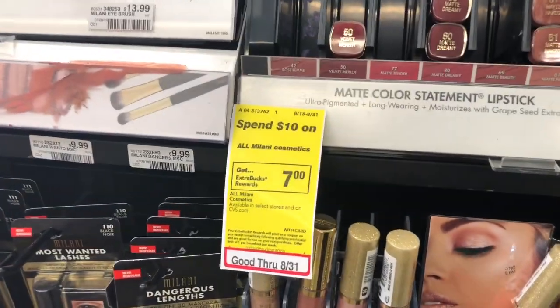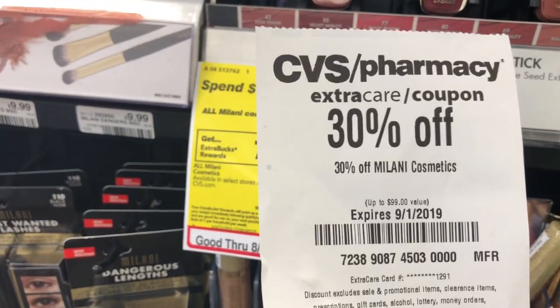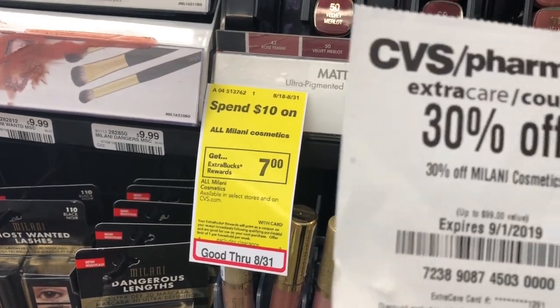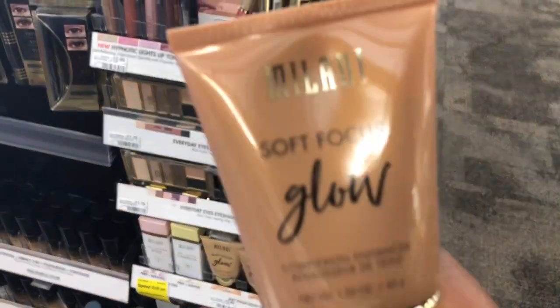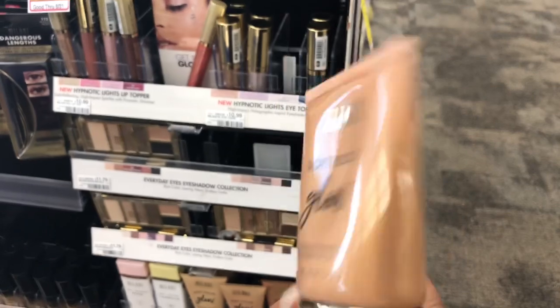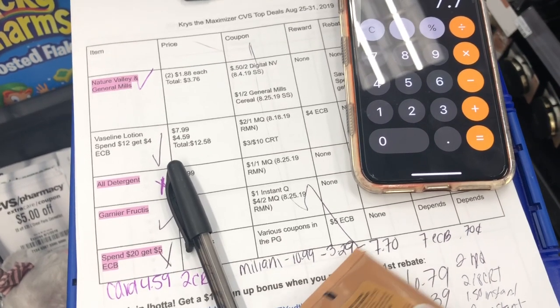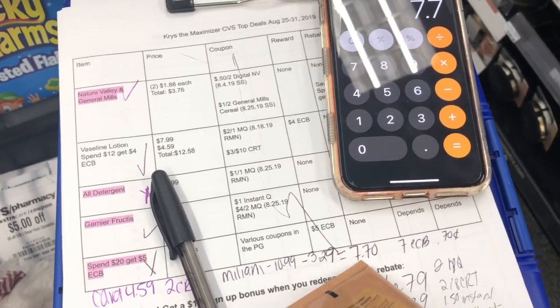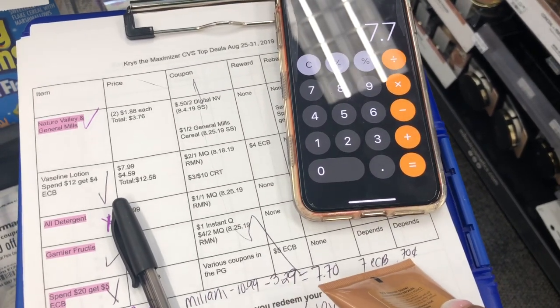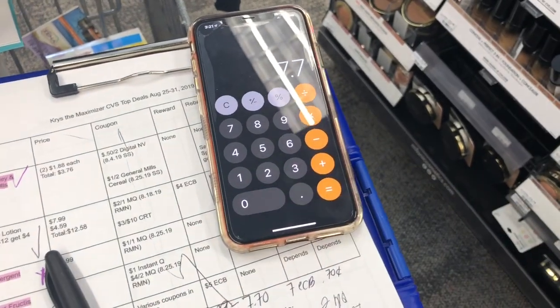I didn't plan on doing Milani Cosmetics this week — it's on a spend $10, get a $7 extra buck — but I got a 30% off Milani CRT. I've had my eye on the Soft Focus Complexion Enhancer, kind of like a BB cream, in medium deep. It's $10.99. 30% of $10.99 is $3.29, so I'll pay $7.70 at the register and get back a $7 extra buck, making it just $0.70. This counts toward CVS Beauty too.